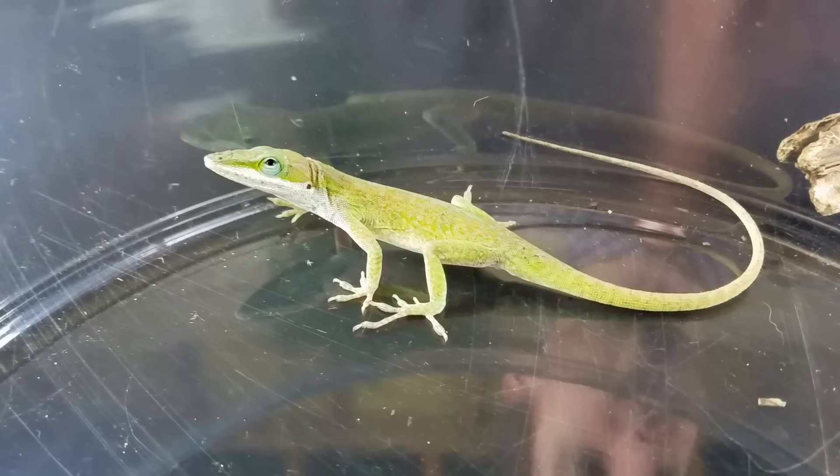If you have a male anole, you will see this dewlap display rather often, and it is so cool. They also have little crests that can emerge from their back — a lot of anolis have that — though you'll only see them occasionally, a lot of times when they're displaying along with that dewlap flag.